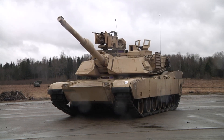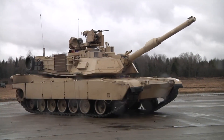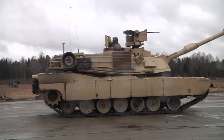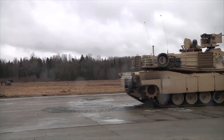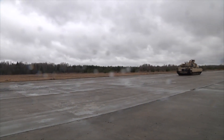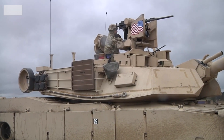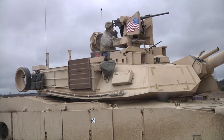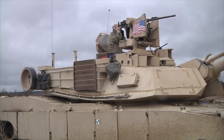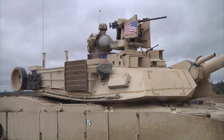The M1E3 emphasizes even greater survivability while cutting weight. Its armor will use next-generation lightweight composites and modular panels that provide equivalent protection at reduced mass. Active protection is being built in from the start: M1E3 designs plan to integrate hard-kill countermeasures — automated launchers that shoot down incoming threats — and soft-kill systems into the hull and turret. By adopting an autoloader and possibly an unmanned turret, the M1E3 could reduce crew exposure, carrying only three crew members in a sealed hull and packing more armor around them.